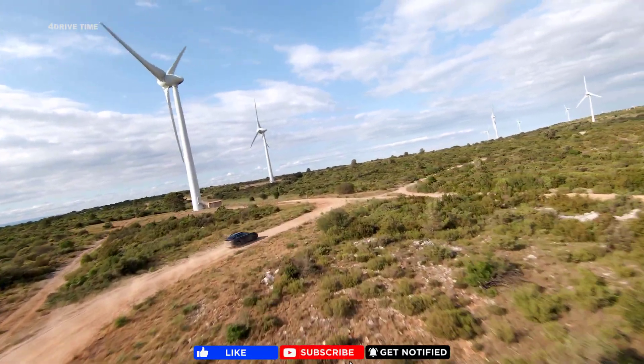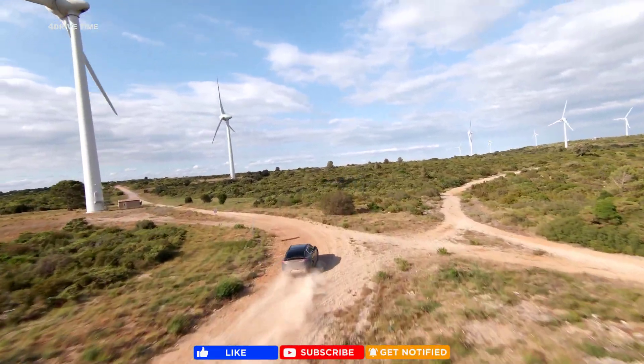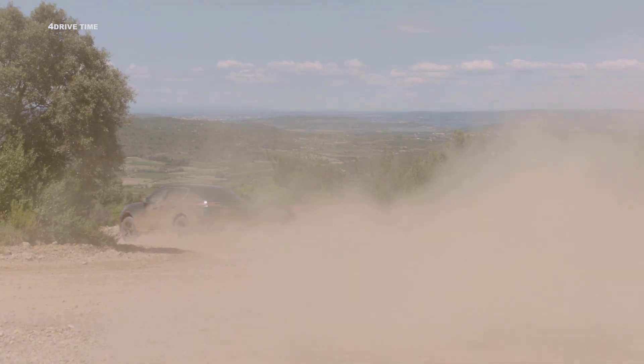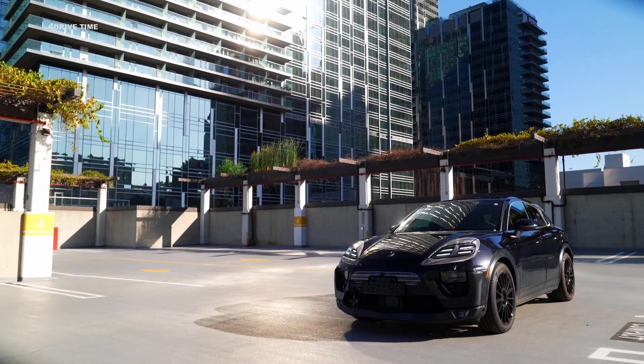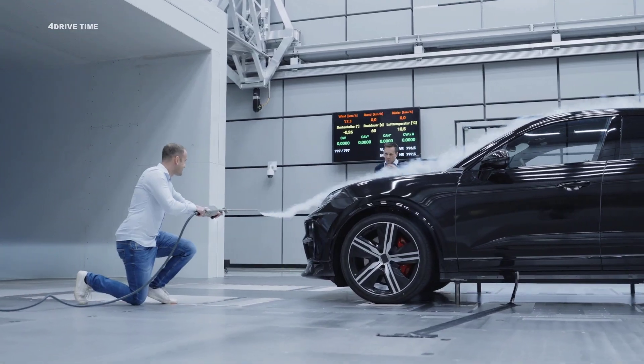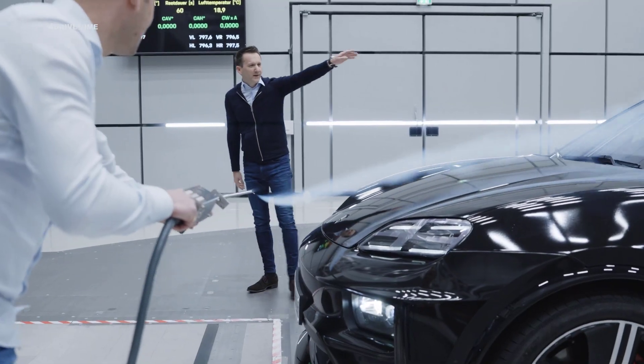We have an SUV, so we want to cover the full spectrum. We do gravel, snow, sand to get the whole picture. We're all over the world. It's essential that the car looks like a Porsche. Everyone has to see it. The fly line has to be right, and yet the efficiency has to be there as well. And of course, the drag coefficient is a key factor here.